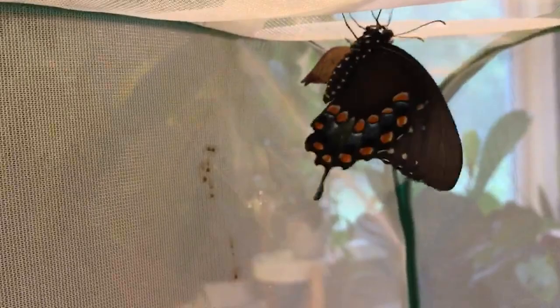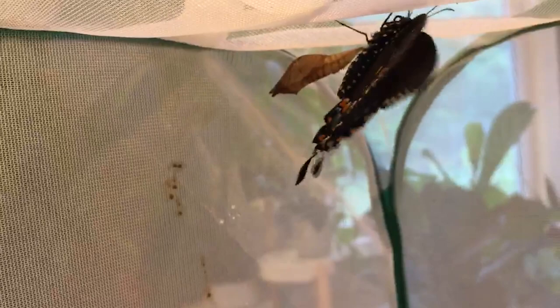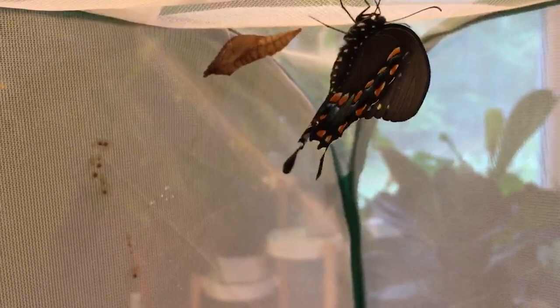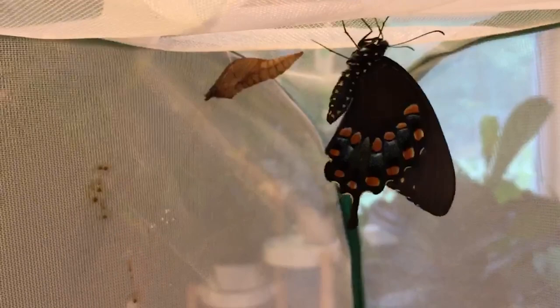It tends to have two to three broods per year, and is active April through October throughout much of the United States. It only has two generations in the north and will have three or more in the south, like in Florida, where it can be active March through December.